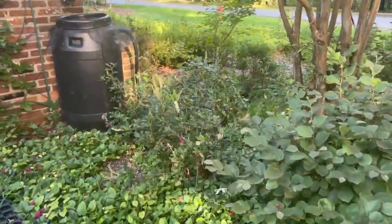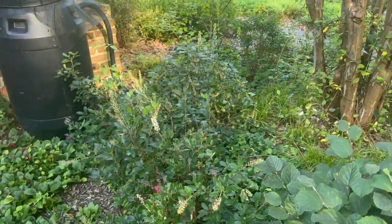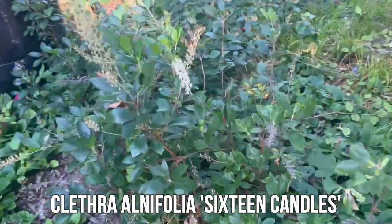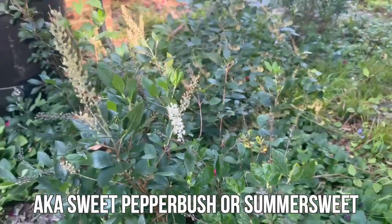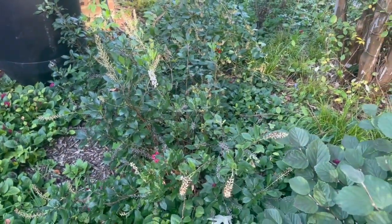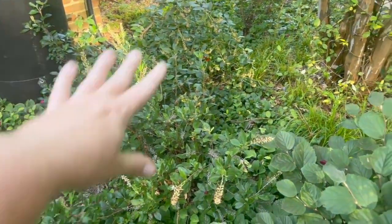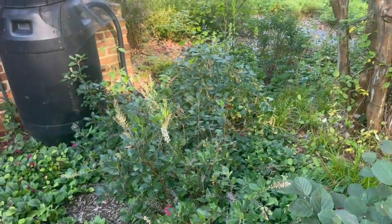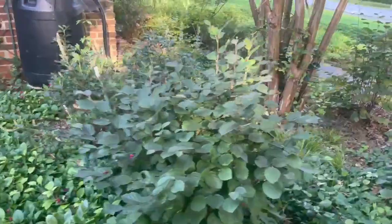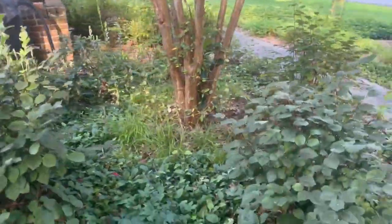Over here back by the rain barrel I have three sweet pepper bush. They were just finishing up flowering and it's just a really great plant for the pollinators. It really likes part sun and a moist area, so these have done really well here. I'm not sure I'm able to capture how it looks on the video but I promise you it looks good.